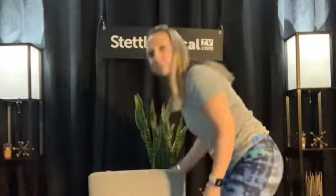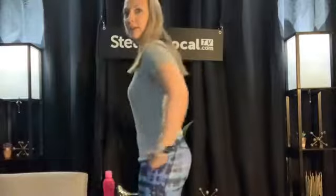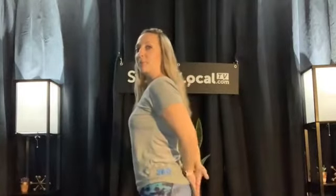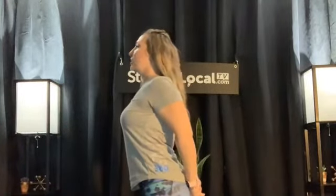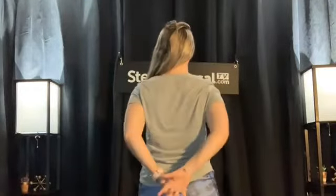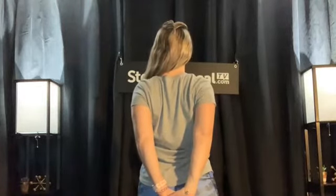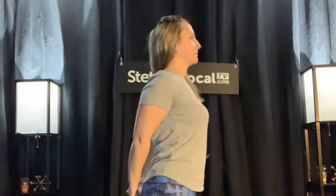The next stretch is for the shoulders and upper back. I'll do this one standing. I'm going to put my hands behind my back and stretch up. From the back it looks like this — just holding that stretch for about 20 seconds. That stretches the upper back and shoulders.